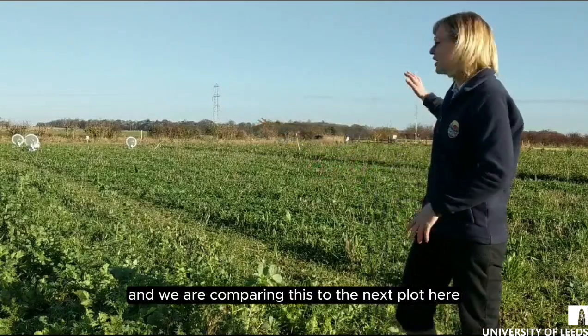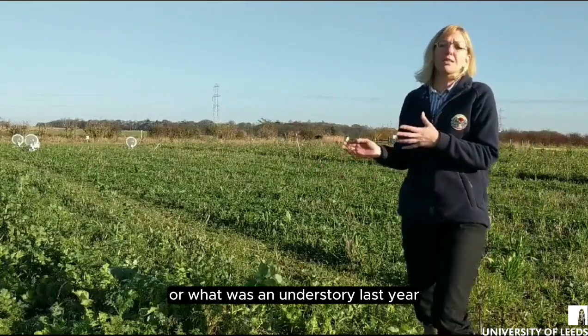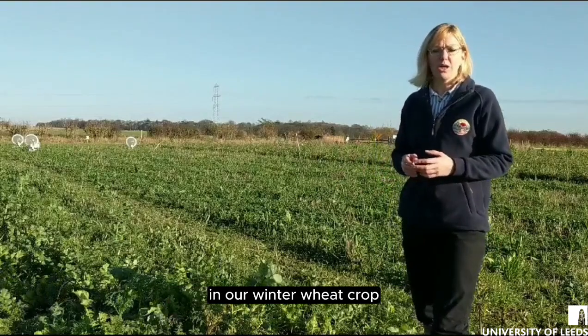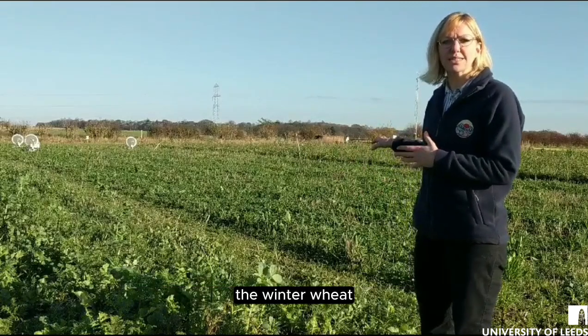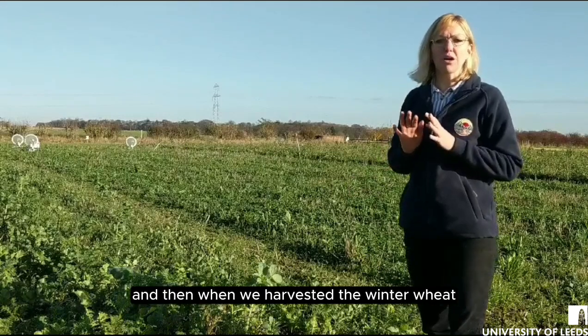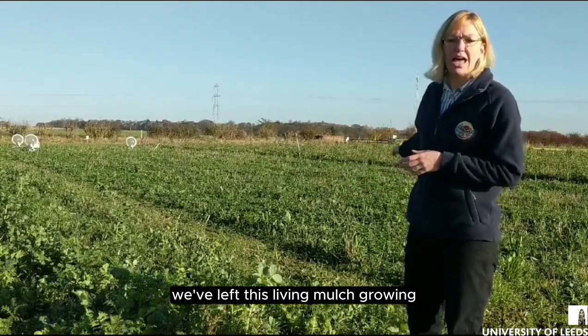We are comparing this to the next plot here, which is a living mulch — or what was an understory last year in our winter wheat crop. We actually broadcasted these seeds into the winter wheat and it was growing underneath the winter wheat all throughout the year, and then when we harvested the winter wheat we left this living mulch growing.